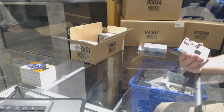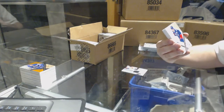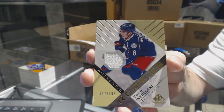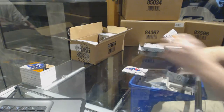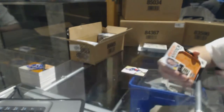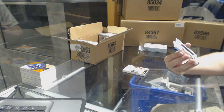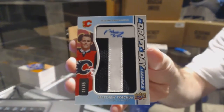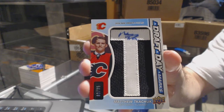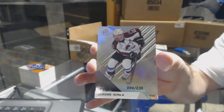For the Philadelphia Flyers, number to 49 rookie sweaters Ivan Provorov. For the Blue Jackets, numbered seven of 399 — Zach Werenski. For the Boston Bruins, banner year — David Pastrnak. We've got this team does not need any more help today — a draft day marks auto, number to 35 for the Calgary Flames — Matthew Tkachuk. For the Colorado, number to 239 — Jarome Iginla.